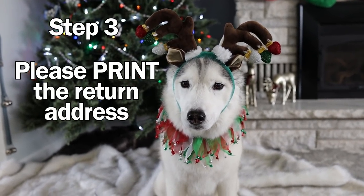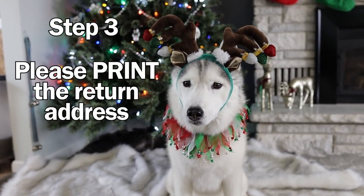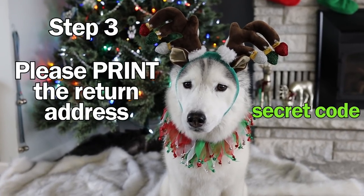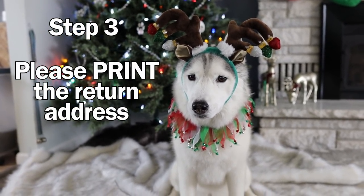Step 3: please print your return address. Not cursive — print. It is very important that your address and your names on the inside of the card are legible, and printing them just makes it a little bit easier to read.